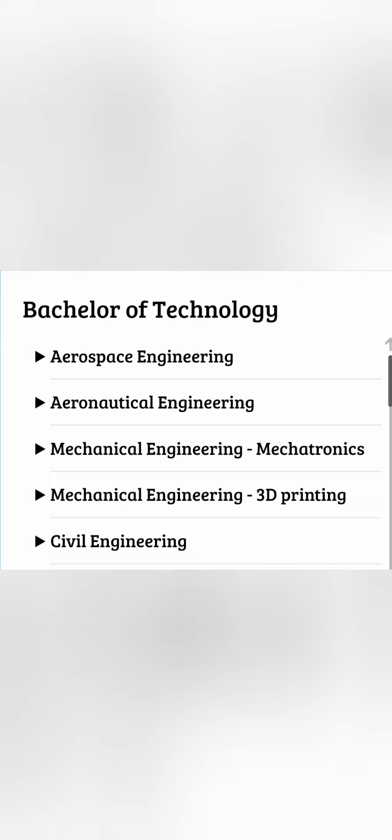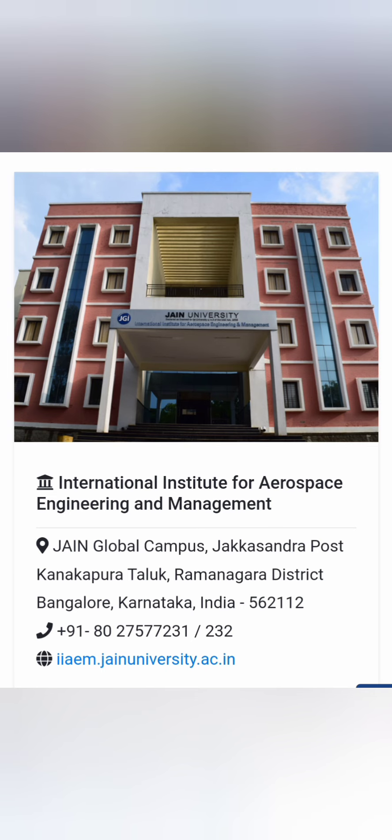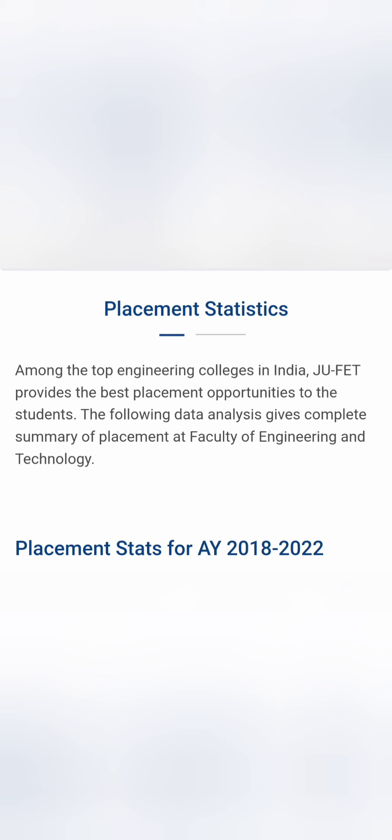Apart from those most in-demand branches, they also have Aerospace and Aeronautical Engineering, Mechanical in two courses — Mechatronics and 3D Printing — and Civil Engineering. They have a dedicated aerospace-specific campus called the International Institute for Aerospace Engineering and Management, located in the same Ramanagara campus.